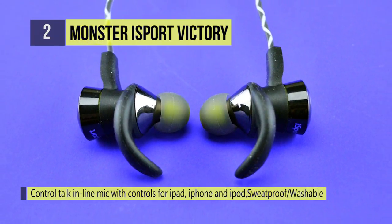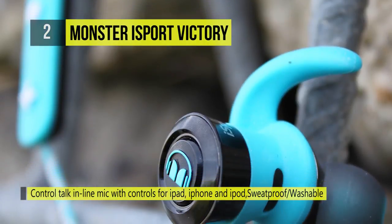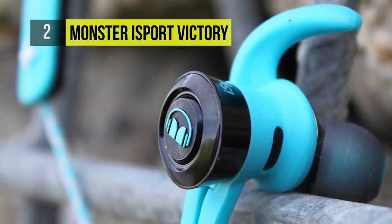The iSport Victory comes with convenient hands-free control for your iPad, iPhone, or iPod.